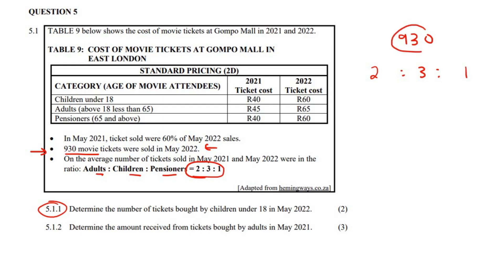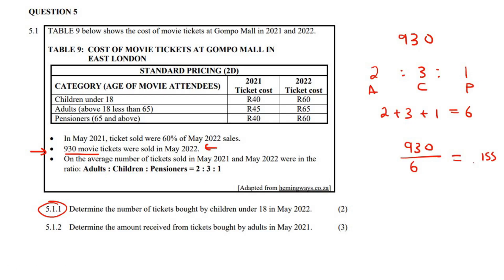Have you learned how to take a big number and break it up into ratios? What you do is you add the ratio parts together: 2 plus 3 plus 1, which is 6. You then say 930 divided by 6, which is 150. According to this ratio — adults, children, pensioners is 2:3:1 — the children would be three parts. So you would say 150 multiplied by 3, which gives us 465 tickets purchased by children in May 2022.